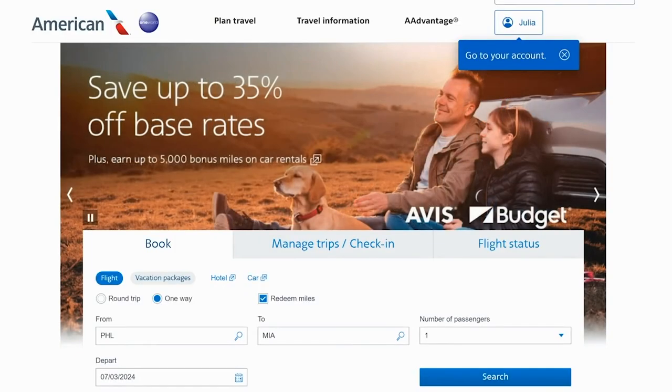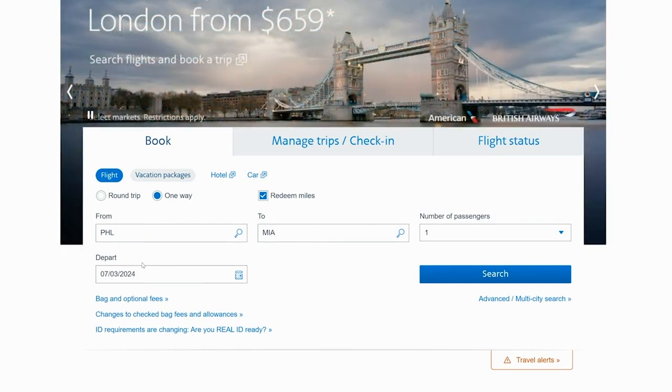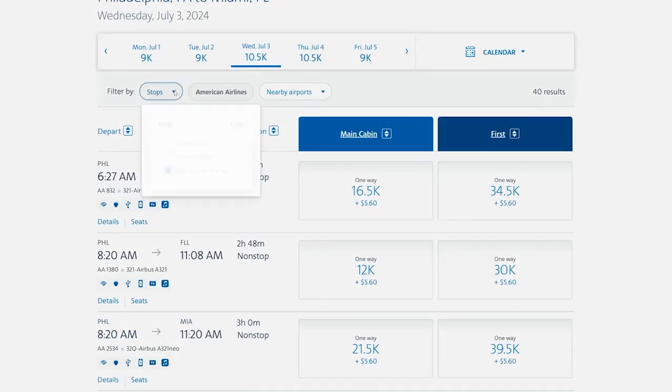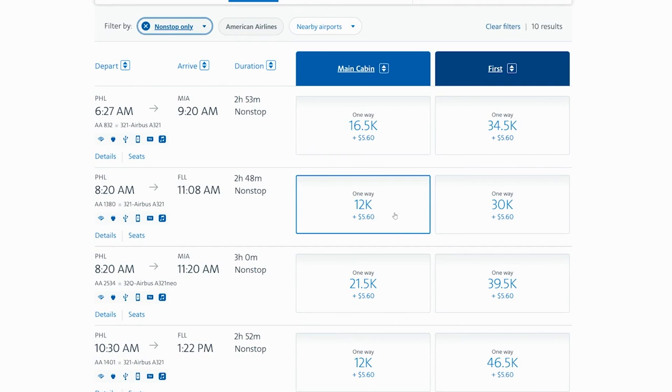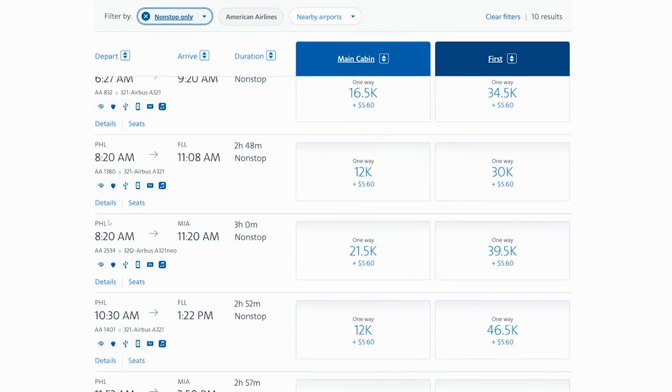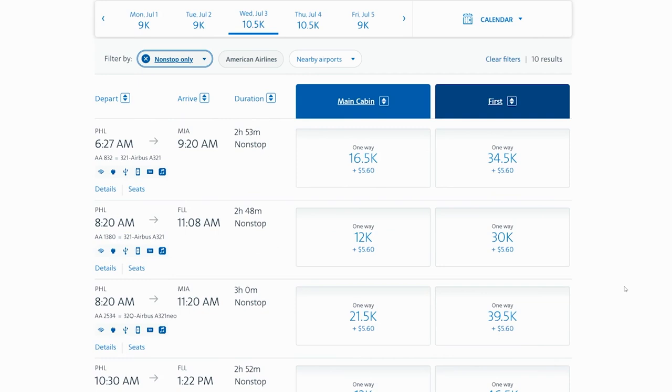Let's jump in with how to use Chase Points for pretty much any domestic airline in the United States, even the airlines that Chase Points don't transfer to. One great use of Chase Points is to fly on American Airlines flights, even though Chase does not transfer over to American Airlines. For example, if we wanted to fly one way from Philadelphia to Miami for just one person on July 3rd, we would click one-way redeem miles on AmericanAirlines.com and search. Most options are going to be 12,000, maybe 21,000, or 16,500 points in economy, and starting at 30,000 points in first-class domestic.